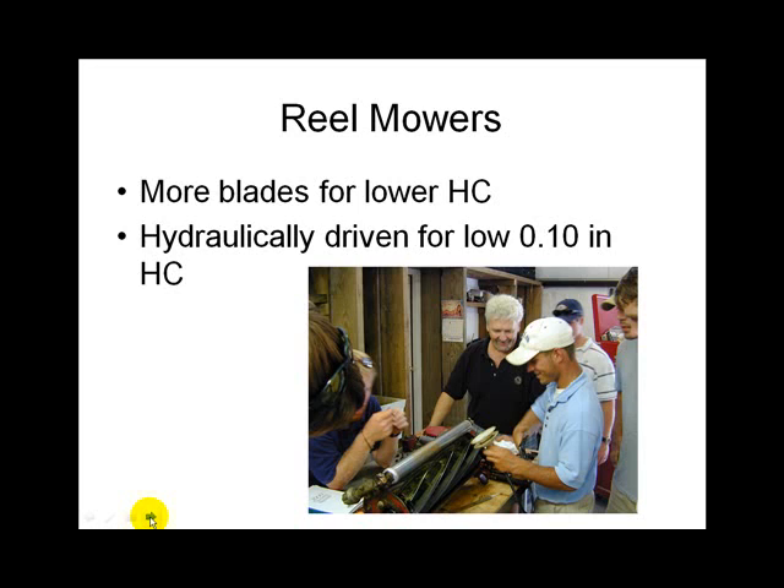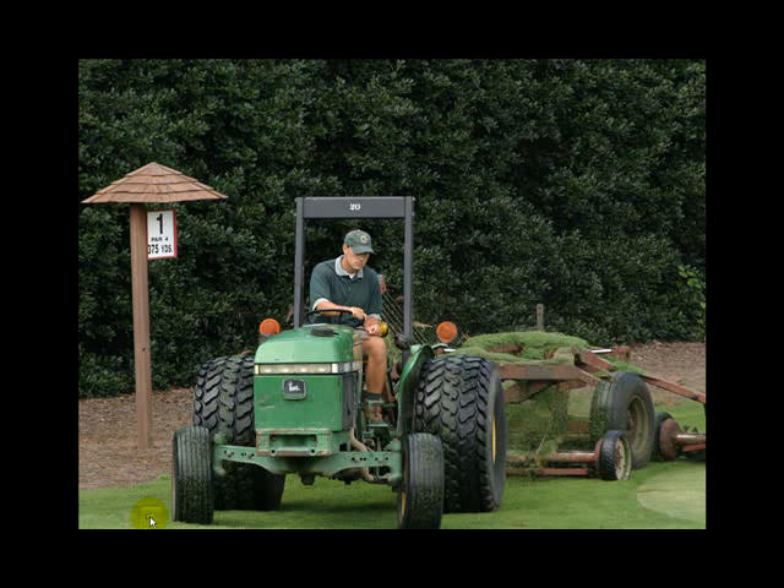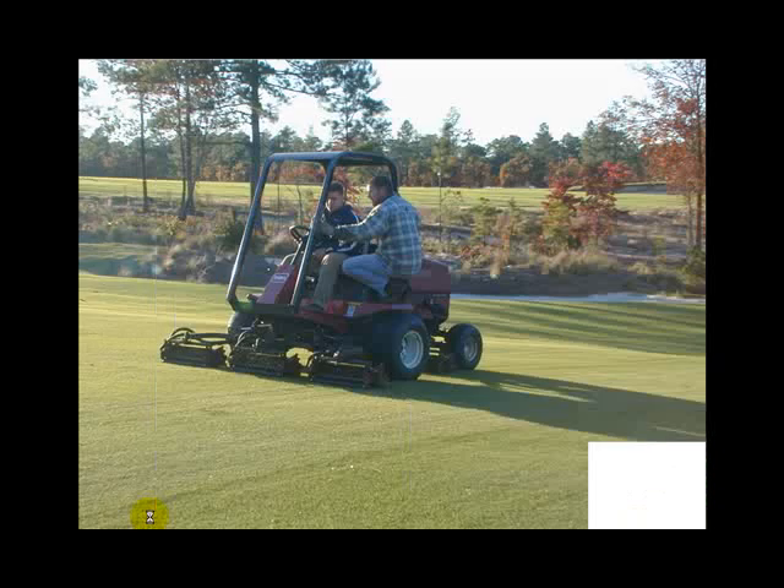When mowers are hydraulically driven, the blades can spin a little bit faster. The earlier model I showed you has a gear system, so the reel spins much faster than the drive unit.